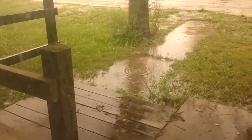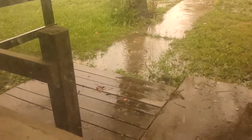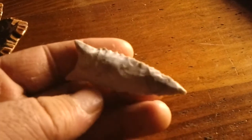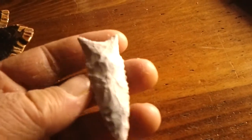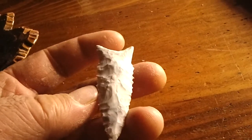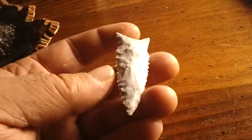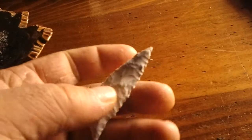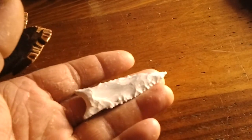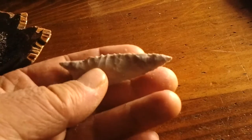July 26, rainy day. Got some rock yesterday and went to smacking on it. This is what I got out so far — ain't the prettiest one but pretty close.